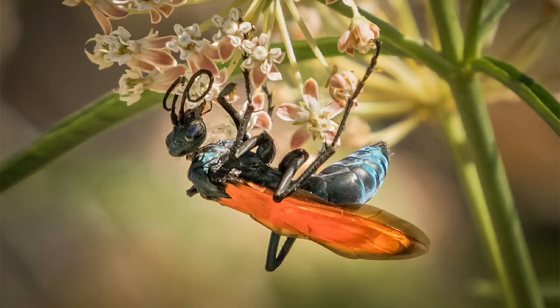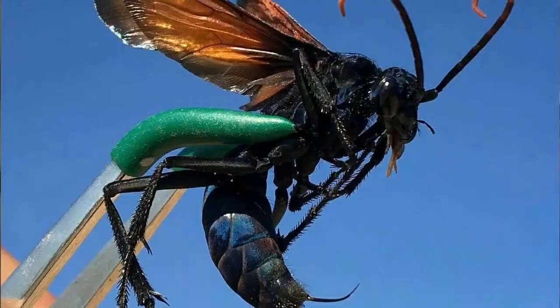A tarantula hawk is a spider wasp that preys on tarantulas. Tarantula hawks belong to any of the many species in the genera Pepsis and Hemipepsis. Tarantula hawks are large wasps. Pepsis, the most common species of tarantula hawk in the Grand Canyon, can grow up to 2 inches (5 centimeters) in length.